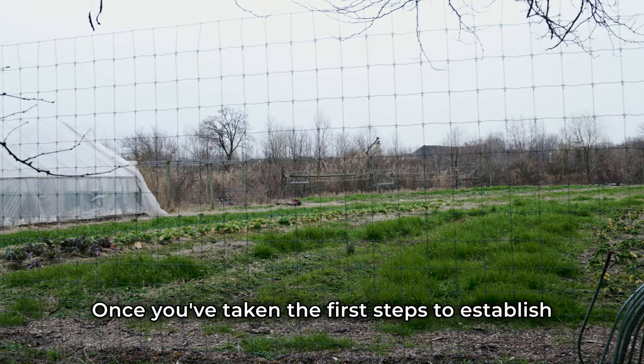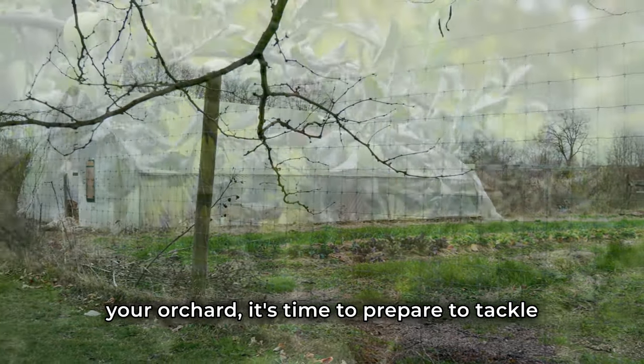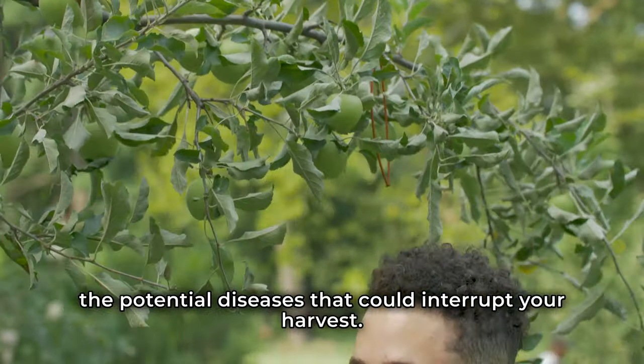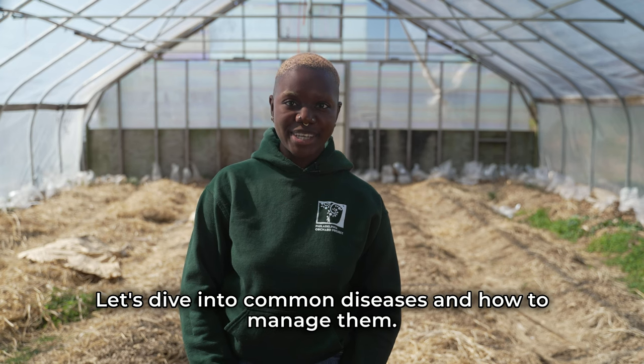Hi, my name is Sharon Appiah and I'm Orchard Director for the Philadelphia Orchard Project. Once you've taken the first steps to establish your orchard, it's time to prepare to tackle the potential diseases that could interrupt your harvest. Let's dive into common diseases and how to manage them.